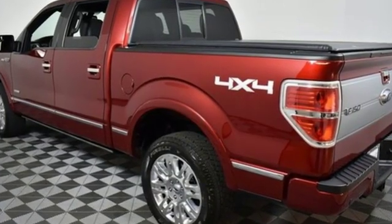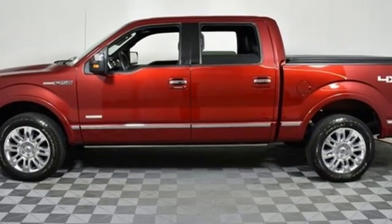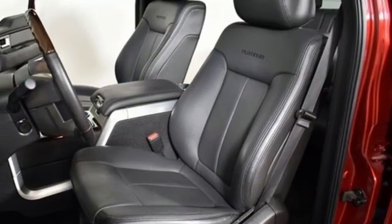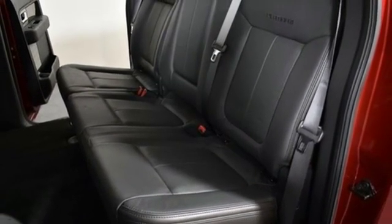Integrated navigation system with voice activation, power heated mirrors, dual zone climate control, rear parking sensors, Wi-Fi hotspot, voice activated climate controls, V8 engine, trailer brake controller, electronic shift on the fly, and heated and ventilated leather bucket seats.